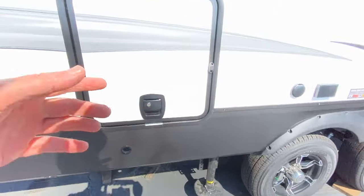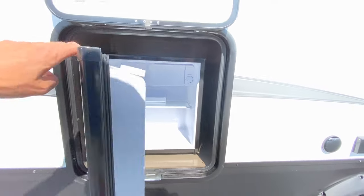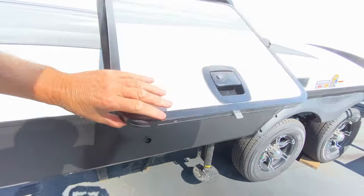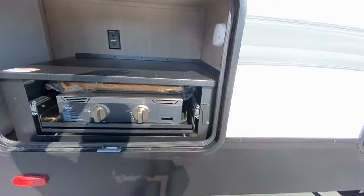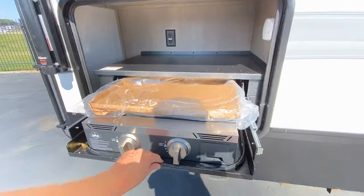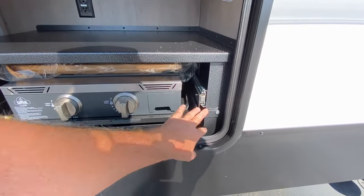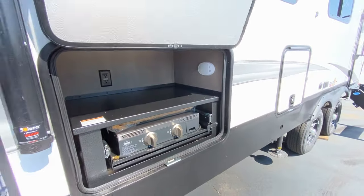I want to show you the outdoor kitchen before we hop inside. We have a dormitory-style and size refrigerator, and then we have a very nice griddle two-burner cooktop. We have a prep station here — here's how you fasten it to lock it down. We also have lighting and it's motion sensor.